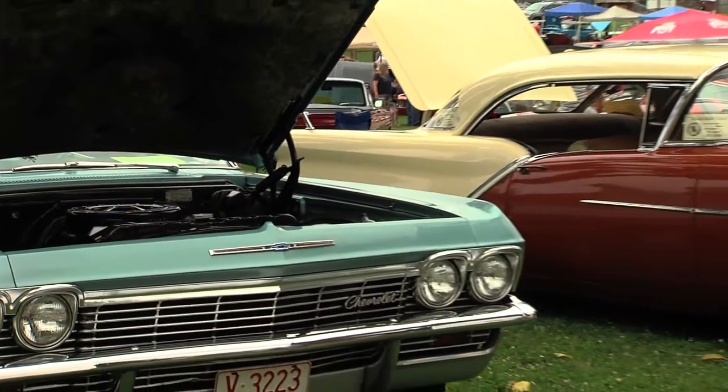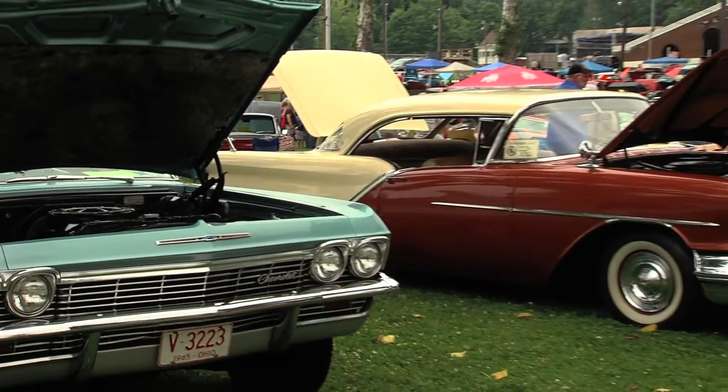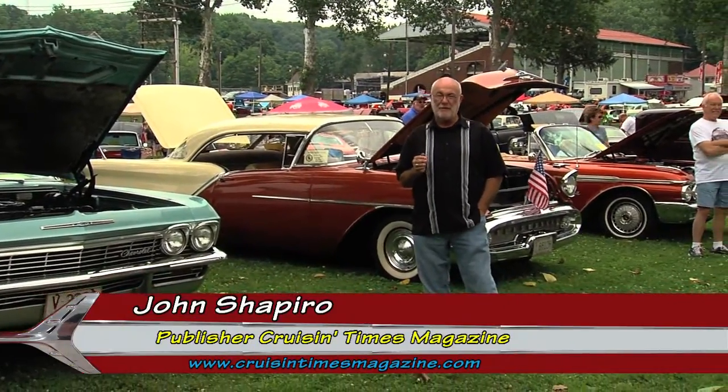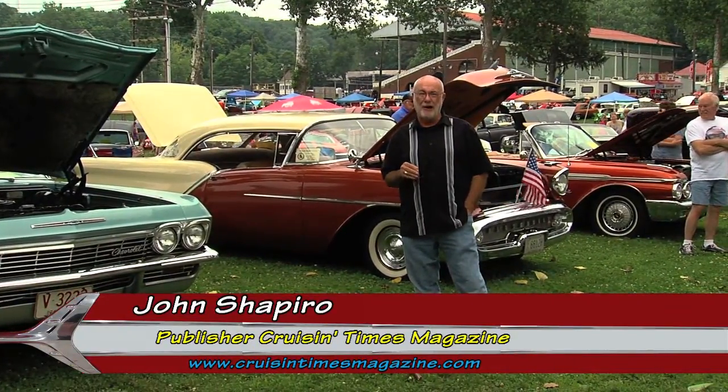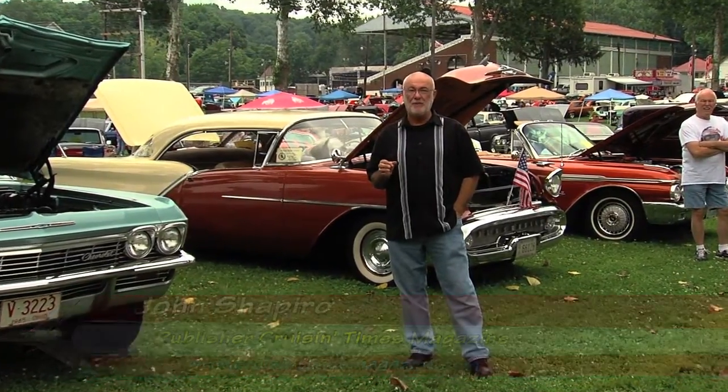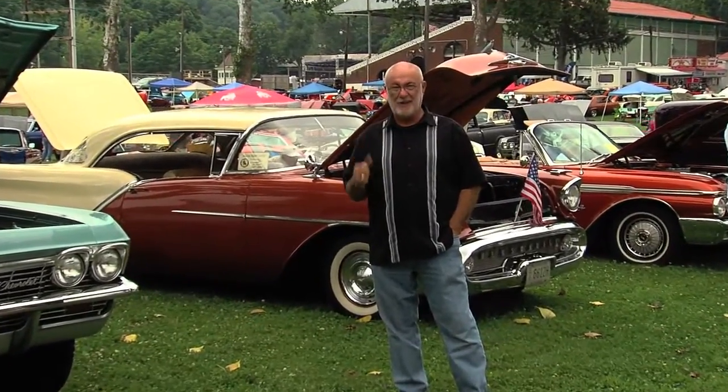Welcome to Cruise In. I'm John Shapiro, publisher of Cruisin' Times Magazine. We're at the 28th Annual Earth Angel Super Cruise at the Fairfield County Fairgrounds in Lancaster, Ohio. It's a day-long festival and fundraiser, started at 10 a.m. and won't stop until 10 p.m. Let's take a look.